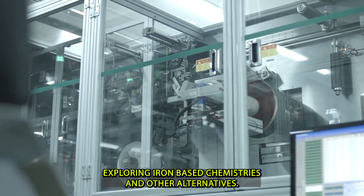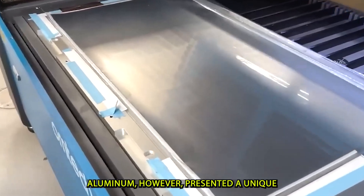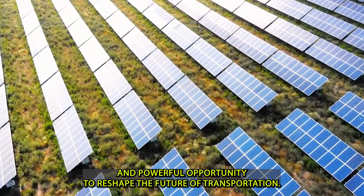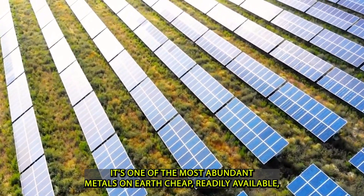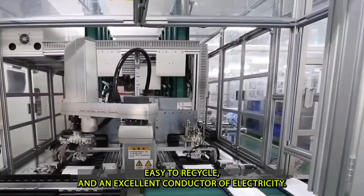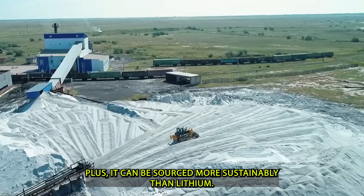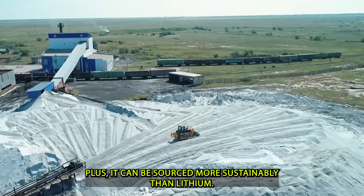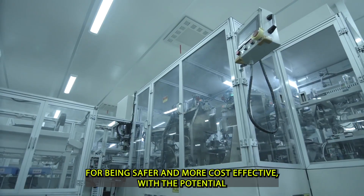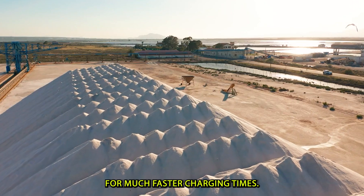Tesla has spent years trying to reduce dependence on these materials, exploring iron-based chemistries and other alternatives. Aluminum, however, presented a unique and powerful opportunity to reshape the future of transportation. It's one of the most abundant metals on earth — cheap, readily available, easy to recycle, and an excellent conductor of electricity. Plus, it can be sourced more sustainably than lithium. Aluminum-ion batteries have gained attention for being safer and more cost-effective, with the potential for much faster charging times.